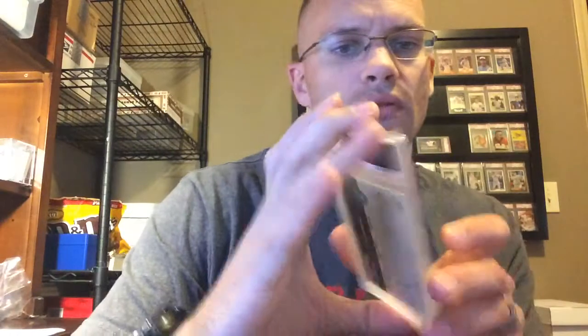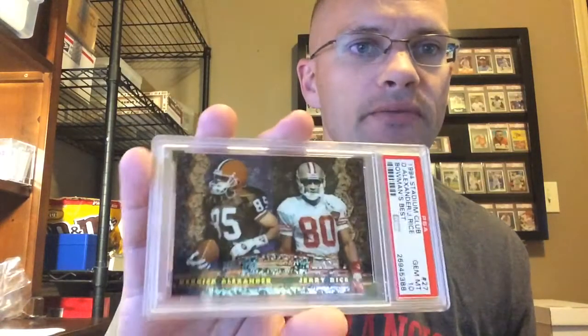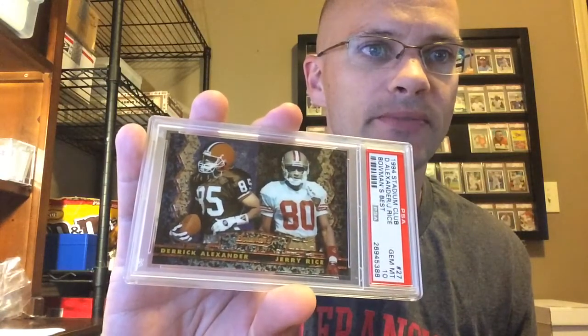99 Upper Deck MVP Power Surge — got Gem status. '03 Fleer Platinum — got the Mint 9. Really like this one, came in a thicker holder too, card's just slightly thicker. 2002 E-Tops Event Series — Rice grabs his 200th touchdown. Pretty sharp card there, got a Gem 10.